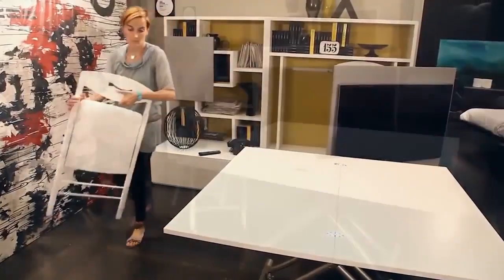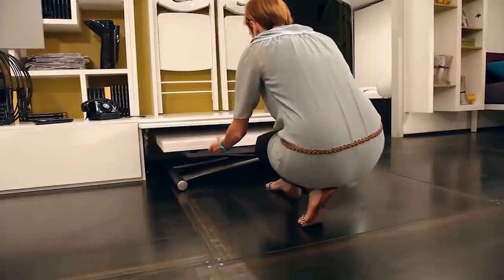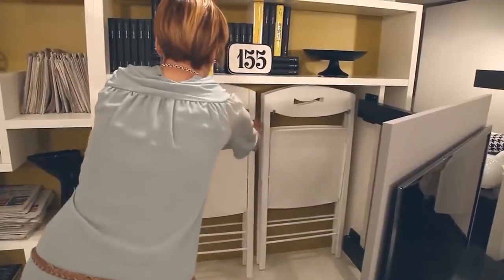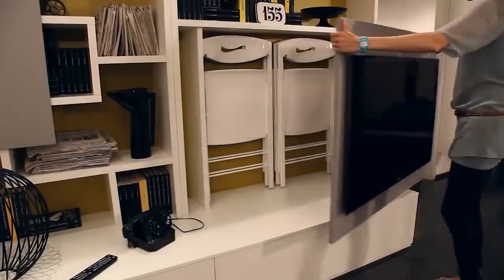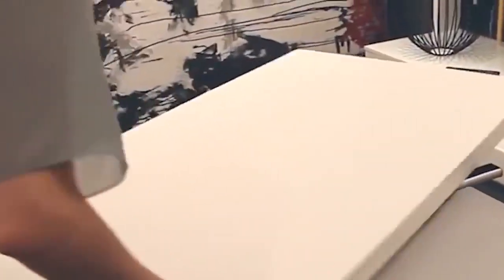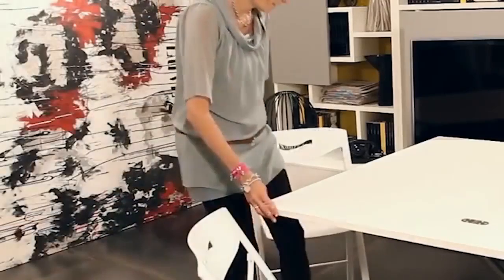Behind it, there are hooks with folding chairs hanging onto them. In the lower part of the construction, there's a folding table hidden. In a matter of seconds, the room transforms completely. Here it is, ready to receive guests or for a nice family dinner. Of course, you can also put something else on the shelves — for example, things that you can't put anywhere else.